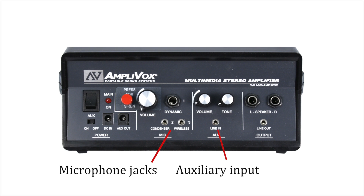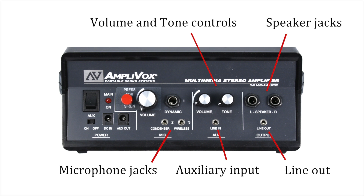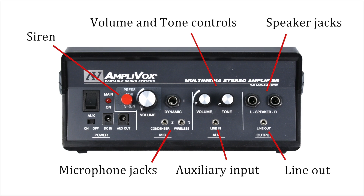Auxiliary input for iPhone or CD player, line out for recording, additional speaker jacks, and volume and tone controls. There's even a siren button.